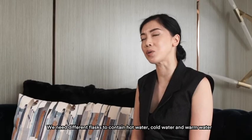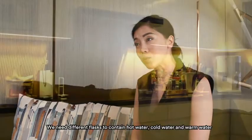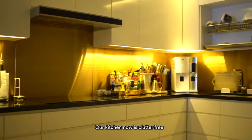We needed different flasks to contain hot water, cold water, and warm water. Our kitchen now is clutter-free.